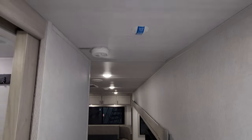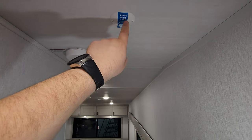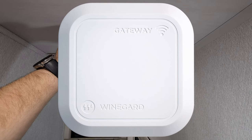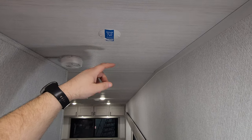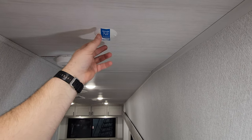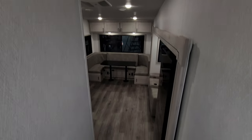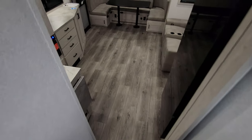Right outside the bathroom door there is a motion light. The unit is also pre-prepped for the Gateway Connect, where you can subscribe to AT&T or Verizon wireless internet — there's a Gateway Connect you can buy that hooks in right here and connects into your Winegard Air 360 TV antenna system.